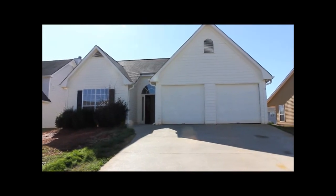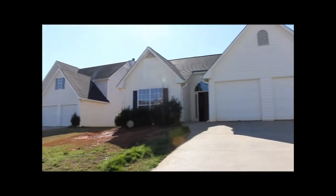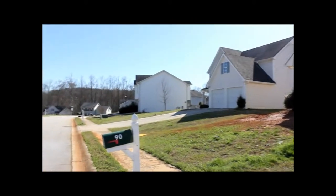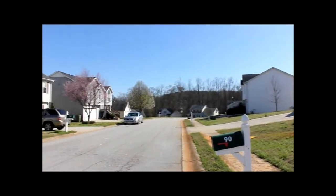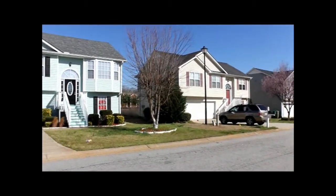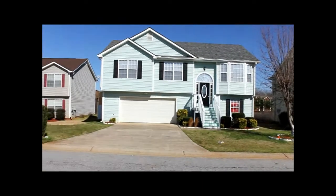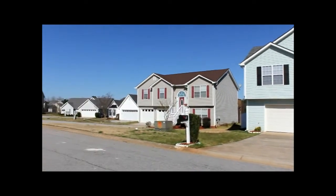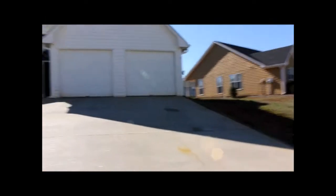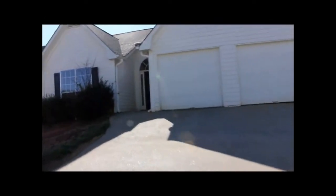Hi, this is Anthony Salmeri with National ERA Servicing. I am here today on March 5th at 90 South Greenfield Circle in Covington, Georgia. This home is in the very nice Greenfield Commons and let's go inside and take a look at this great 3 bedroom, 2 bath home.